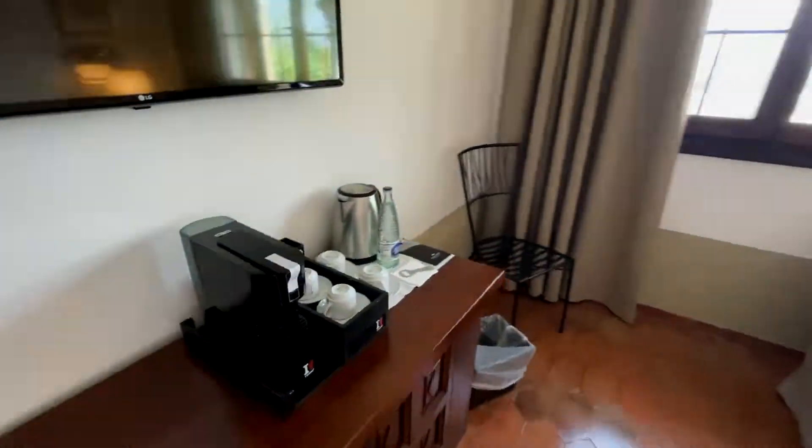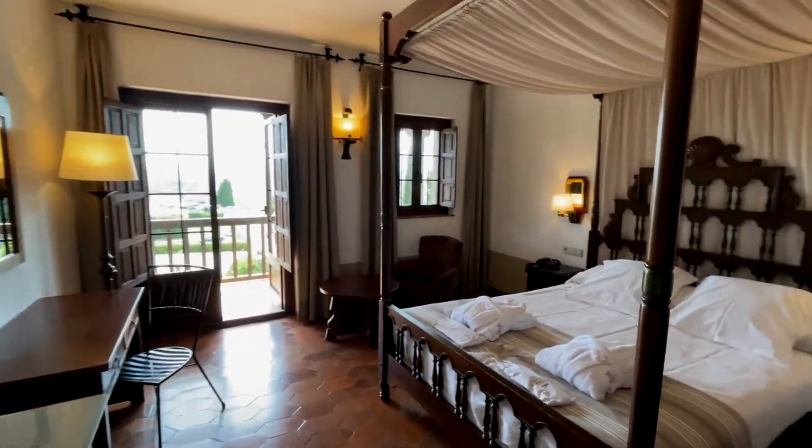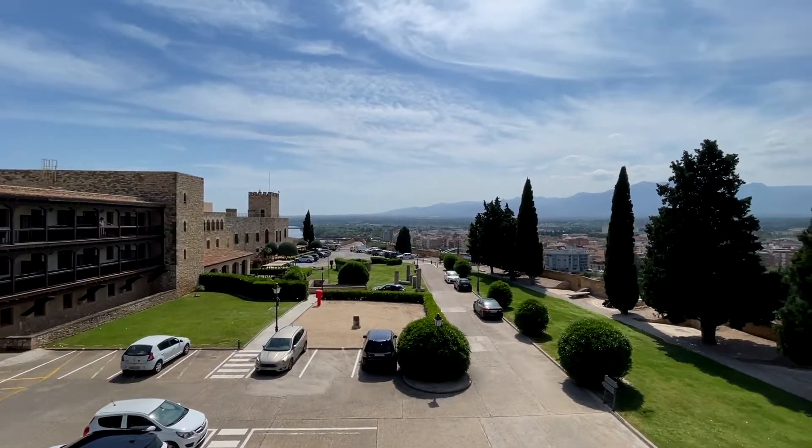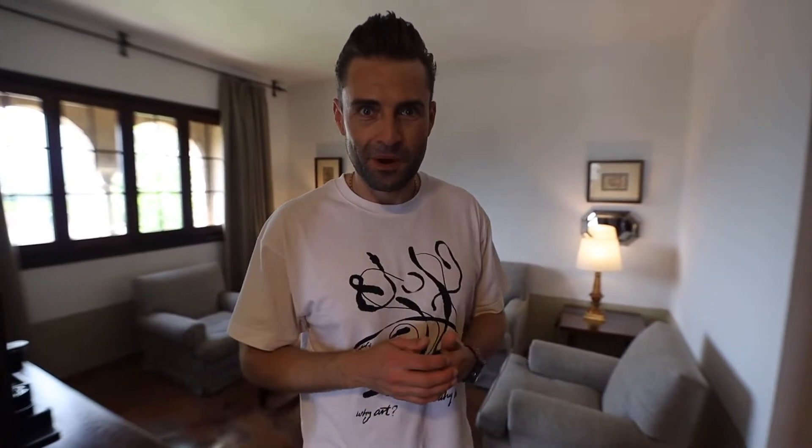Wow, this castle is 1000 years old! Let's check how people lived 1000 years ago. Actually, it was a pretty luxury life because here in the living room we have a TV, a coffee maker, and of course some kettle and electricity — yeah, like a thousand years ago, of course!